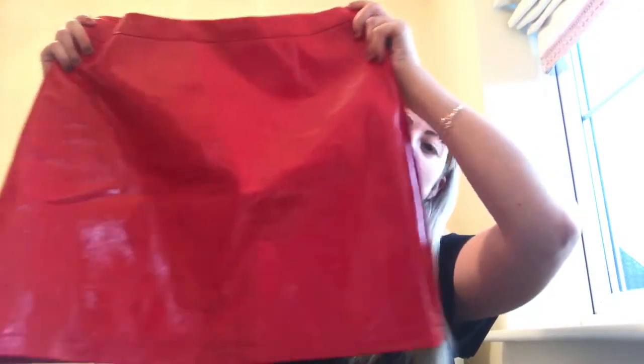My second item — this was a complete bargain and there was literally only one left, so you're not going to be able to find it. But it is this beautiful skirt. It's a size 12 and it does look a bit big, but I find that Primark's quite small with their sizing.